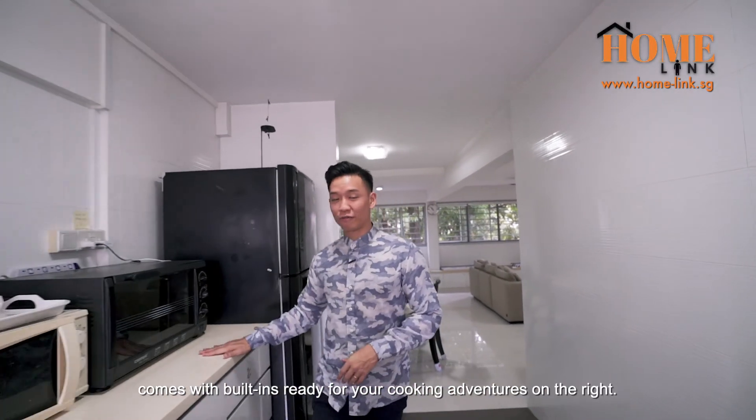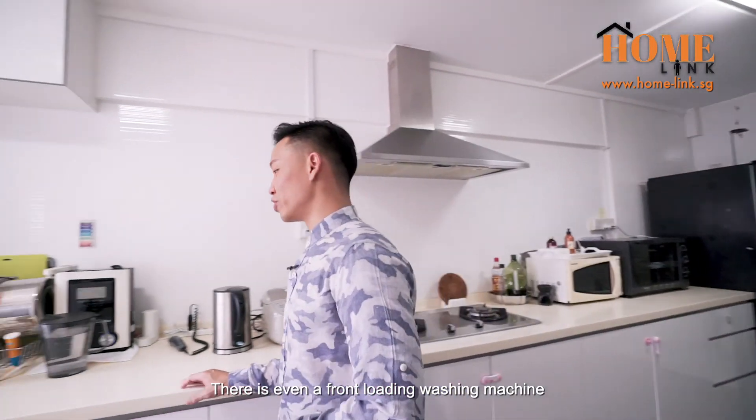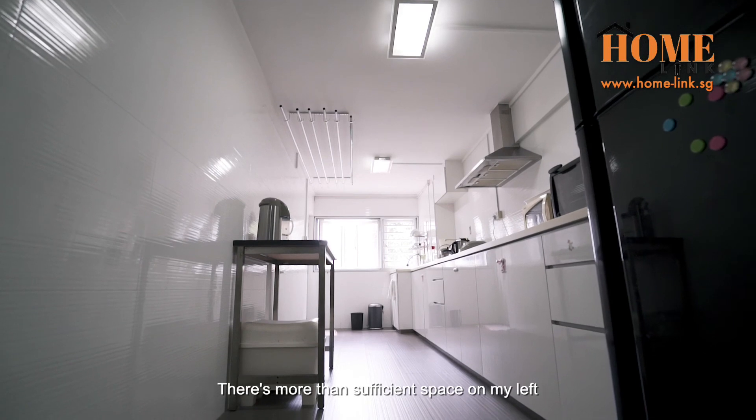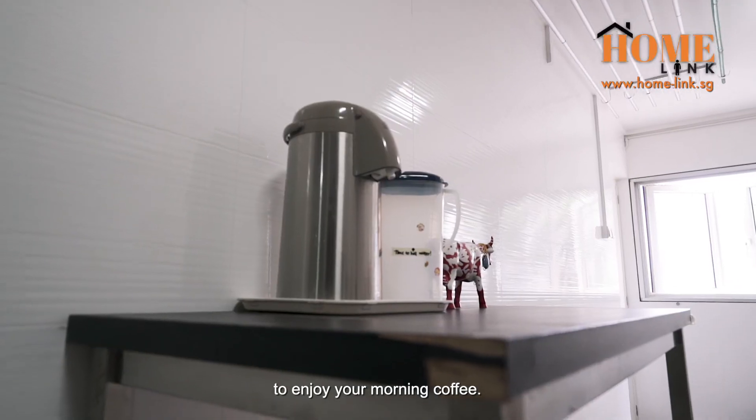This extremely well-maintained kitchen comes with built-ins ready for your cooking adventures. On the right, there's even a front-loading washing machine discreetly placed away in one of the cabinets. There's more than sufficient space on the left to even fit a small bar counter to enjoy your morning coffee.